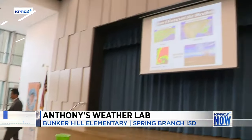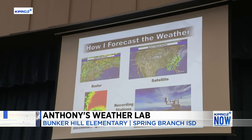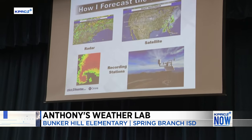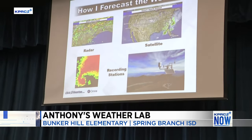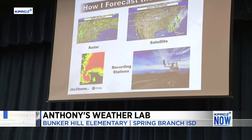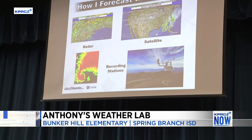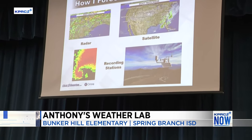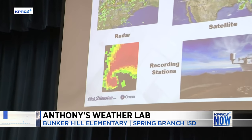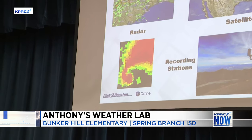I want to get to how I forecast the weather. First of all, I use radar. I use satellite, which shows me where the snow is, where the rain is, where the clouds are. We have recording stations which show me where the temperatures are. These kids here are going to be able to tell you what the humidity is right now, what the temperature is, what the wind speed is. And with the radar, what's very important is what it tells me about storms.